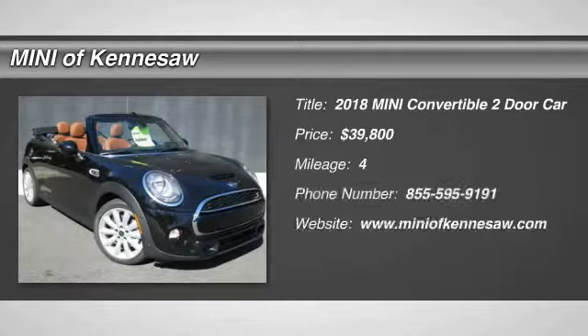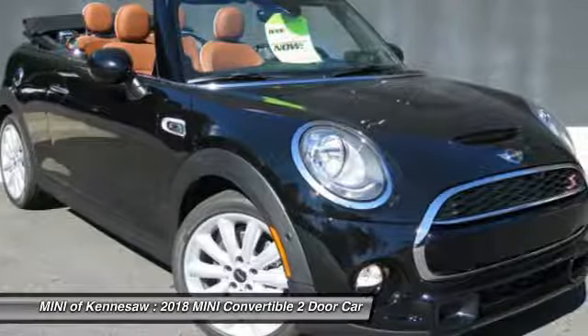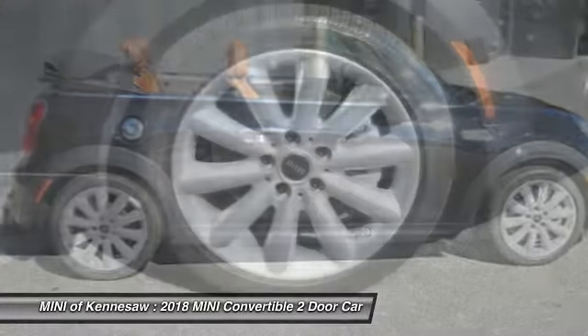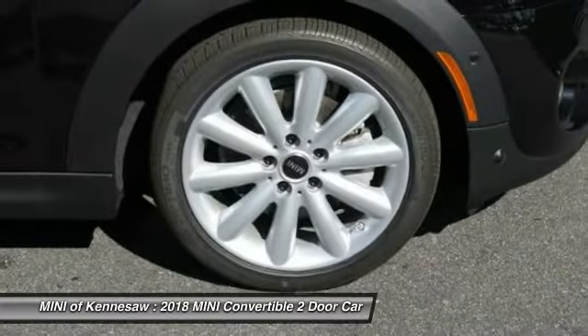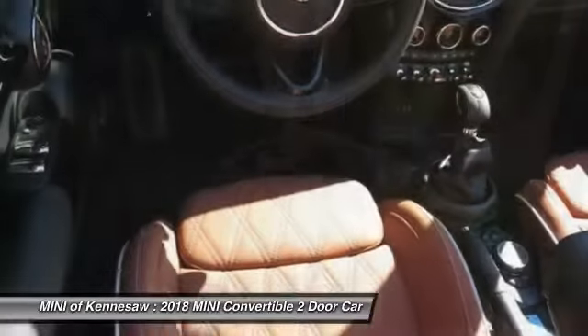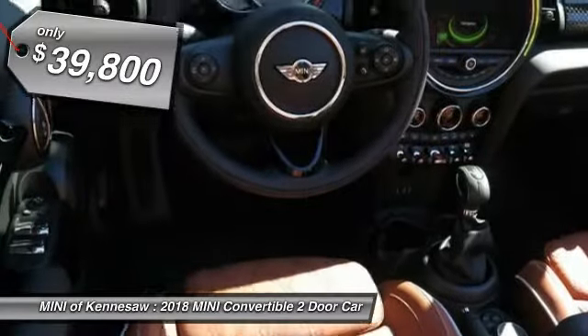Come test drive the 2018 Mini Cooper Convertible. The Cooper Convertible is the drop-top version of the standard Mini Cooper. This is the car that just sips gas. Even if that isn't your concern, the convertible allows you the same go-kart feel as driving the standard hard top, and is priced below $40,000.